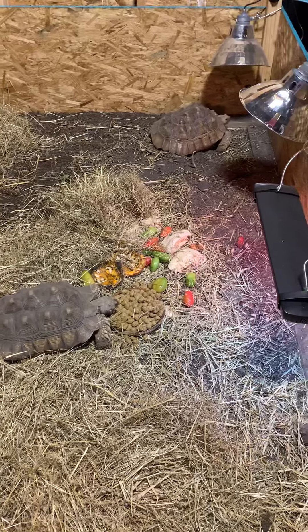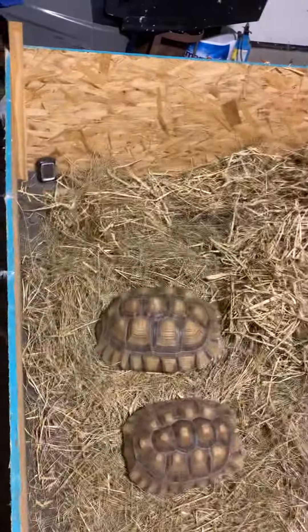So this is a winter setup. More videos coming.